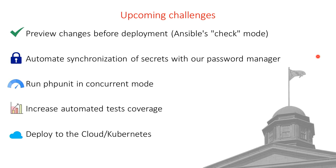Our upcoming challenges: Ansible has a check mode to preview changes before deployment — we'd like to integrate that into our pipeline. We'd like to automate synchronization of secrets with our password manager, since currently secrets are encrypted but hardcoded in Ansible and may differ from the password manager. We'd like to run PHPUnit in concurrent mode — currently that job takes one hour — by running tests in parallel. We'd like to increase automated test coverage for modules that aren't well covered. And at some point we'd like to deploy to the cloud and possibly Kubernetes, though we still need to evaluate whether Ansible and GitLab will support that.